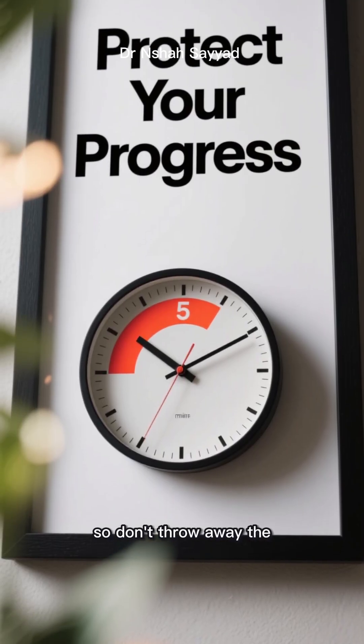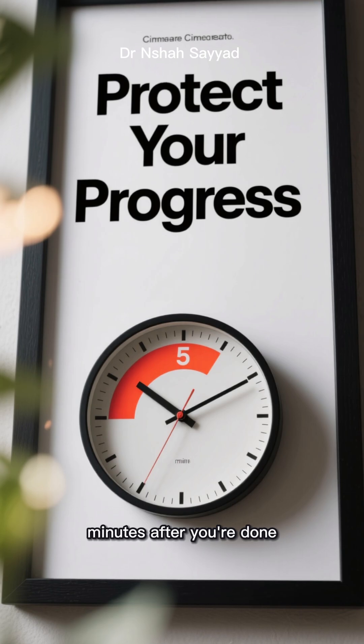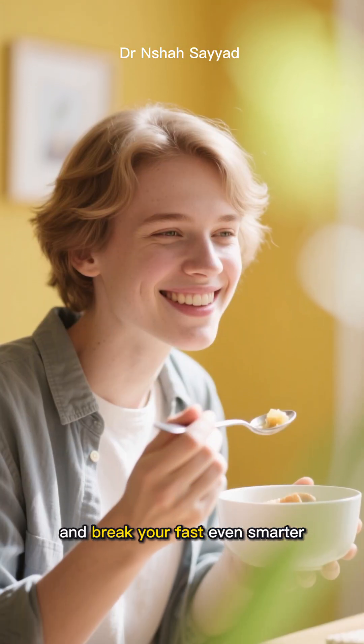You put in the work, so don't throw away the rewards in the first five minutes after you're done. Fast smart, and break your fast even smarter.